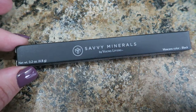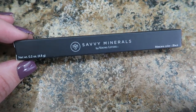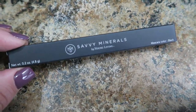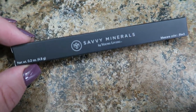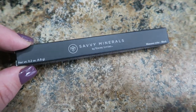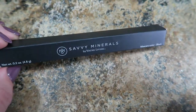I totally spaced this out — also in my Savvy Minerals box I have the brand new mascara and I am so excited to try this. It seriously just came out and I got it the day it came out. This was in the box with the diamond dust. I will definitely show you guys how it works in a video coming up — I know it's infused with essential oils and I just can't wait.